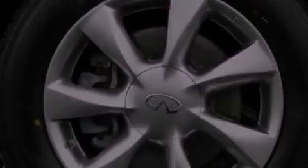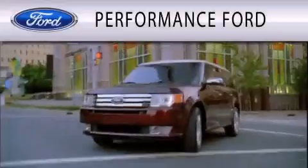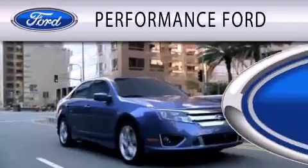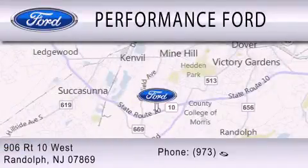This automobile won't last long at this price. Call and arrange a test drive now. Performance Ford is dedicated to doing everything possible to ensure that the experience you have selecting your vehicle is as pleasant as possible. We are located at 906 Route 10 West in Randolph.